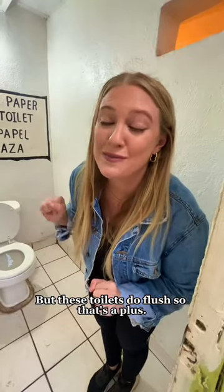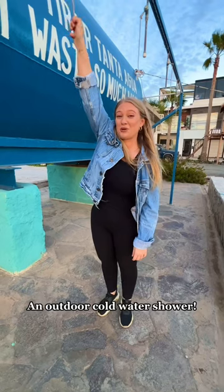But these toilets do flush, so that's close. There's an outdoor sink, changing rooms, and now for a cold water shower.